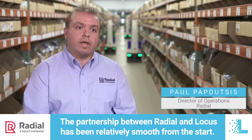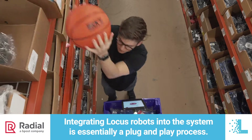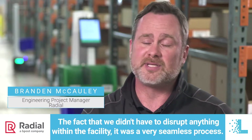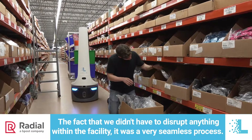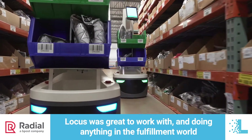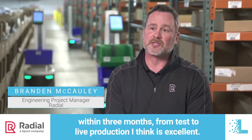The partnership between Radial and Locus has been relatively smooth from the start. Integrating Locus robots into the system is essentially a plug-and-play process. The fact that we didn't have to disrupt anything within the facility was a very seamless process. Locus was great to work with, and doing anything in the fulfillment world within three months from test to lab production — I think it's excellent.